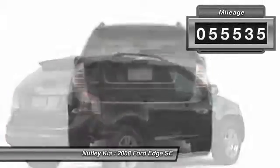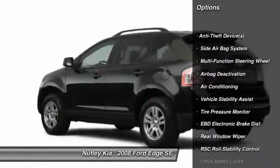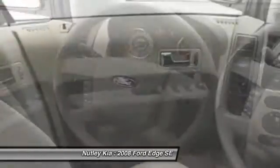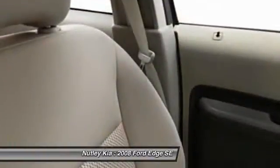Here are some of this vehicle's great options: dual airbags, adjustable headrests, front air conditioning, power steering, auto express down window, cruise control, bucket seats, clock, child safety locks, and rear window defroster.